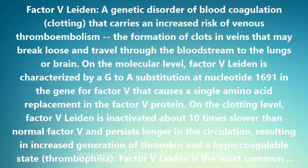On the molecular level, Factor V Leiden is characterized by an A-to-G substitution at nucleotide 1,691 in the gene for Factor V, causing a single amino acid replacement in the Factor V protein.